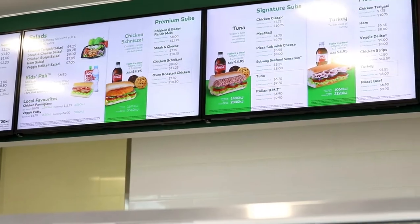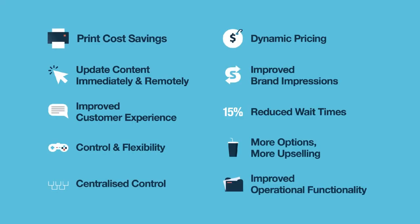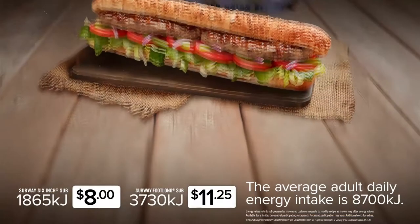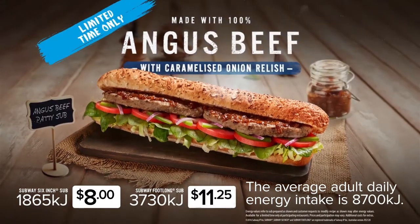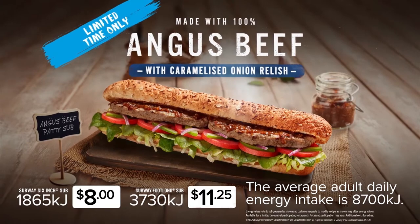With digital menu boards, the unique expectations from both the customer and store owner are met, including print cost savings, improved customer experience, and reduced perceived wait times of 15%. Plus, with eye-catching animated content, digital has ten times the impact of traditional menu boards.